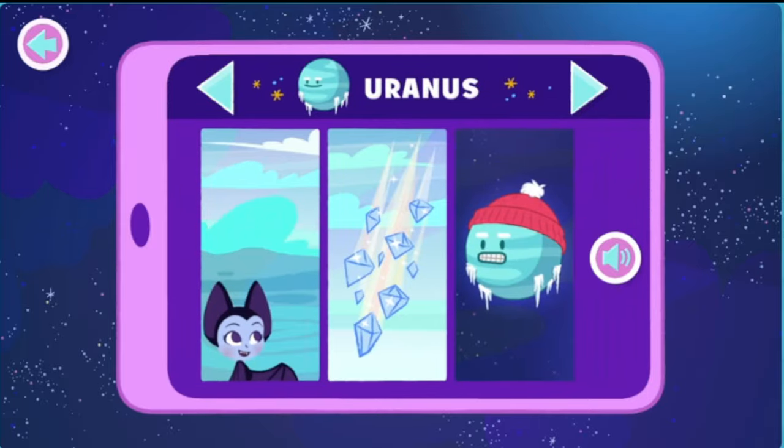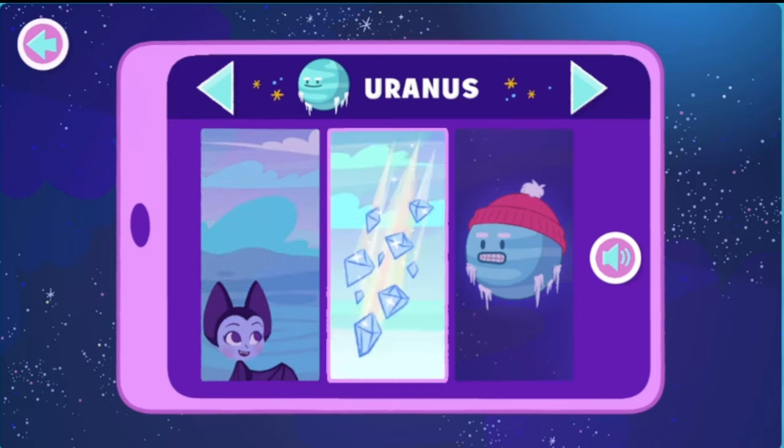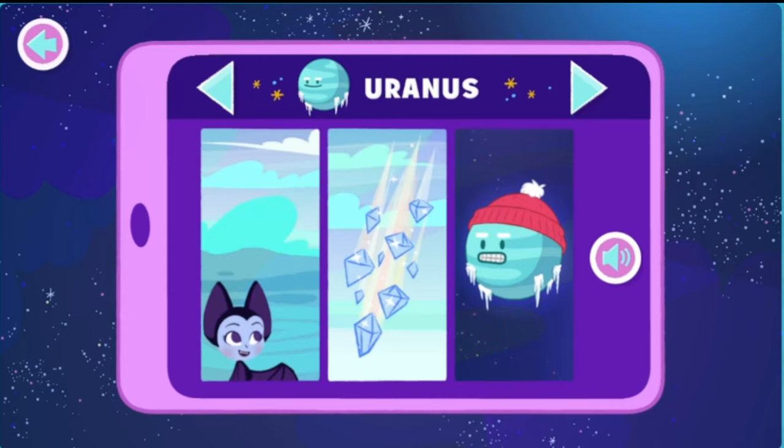Uranus! Uranus is a beautiful bluish-green color, and it's sometimes called the ice giant. On Uranus, diamonds sometimes rain down from the sky. That sounds amazing, doesn't it? Bring a coat — Uranus is cold. Brrrr.